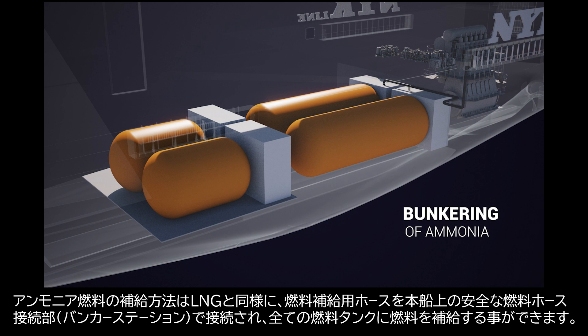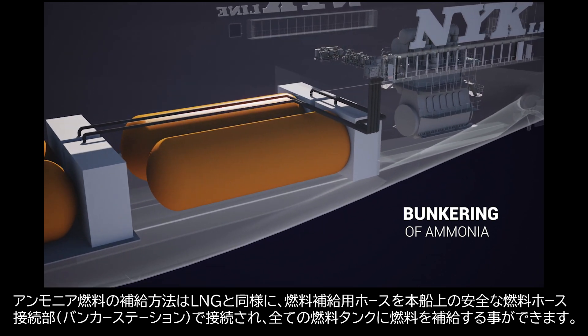Supplying ammonia fuel, the bunkering operation is quite similar to supplying LNG. The bunkering hose is connected to onboard piping at the well-protected bunker station, and ammonia fuel is filled up in both existing and additional fuel tanks in a safe manner.